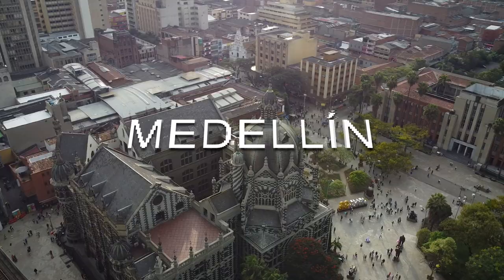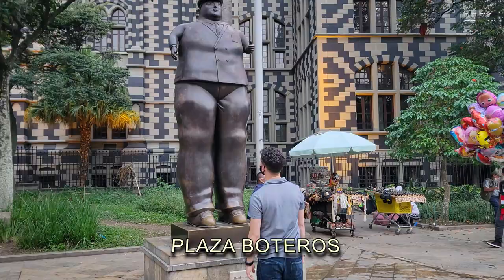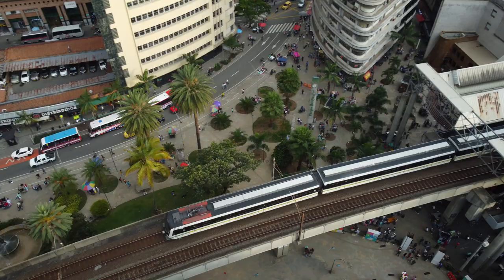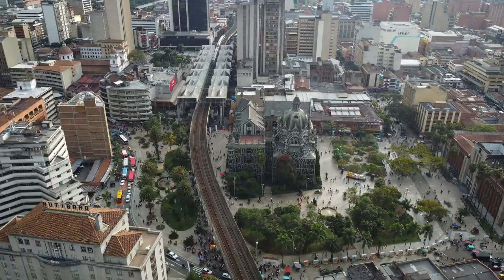Number 11: Parque Botero. Plaza Botero is a public square located in the center of Medellín. It is named after the famous Colombian artist Fernando Botero, who donated 23 of his sculptures to the city in the 2000s.